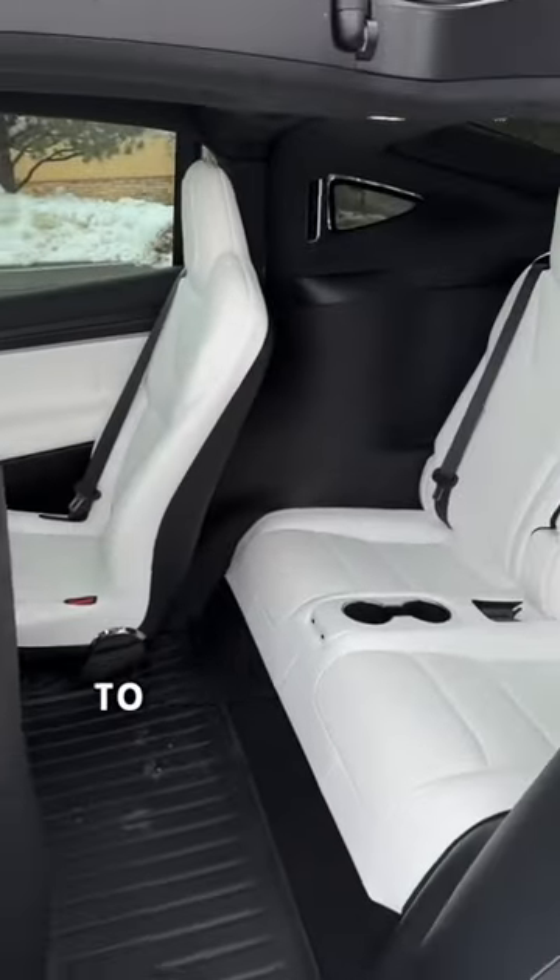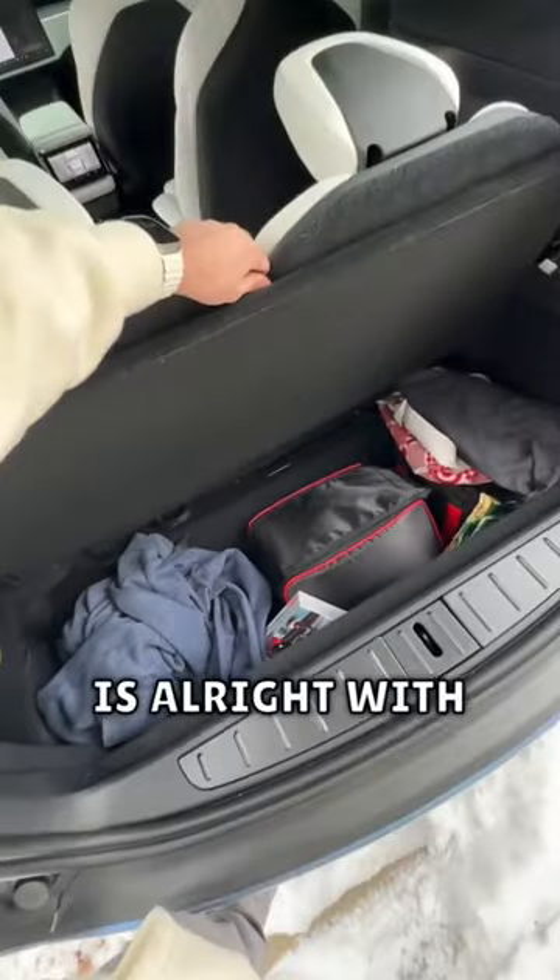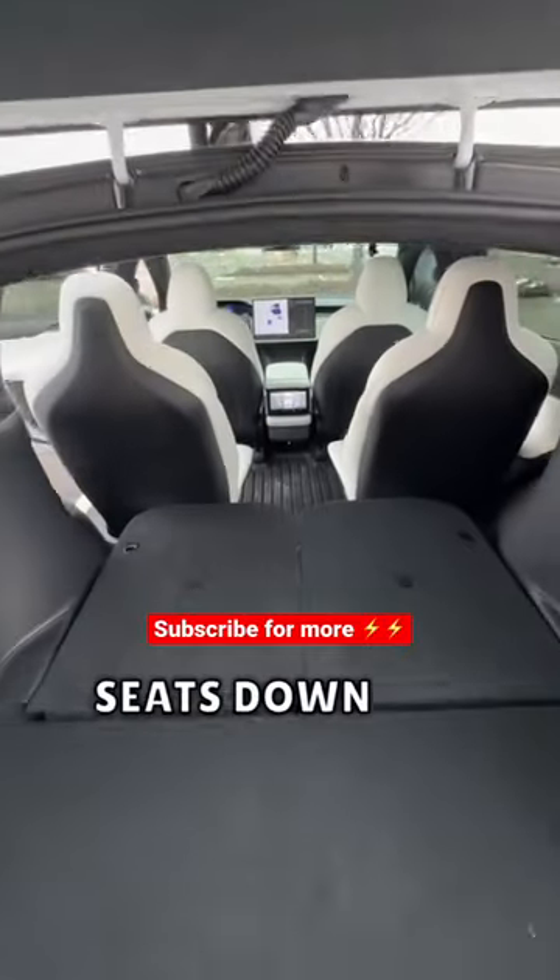You can also tilt the second row forward to make it easier for people to get in the third row. The trunk space and deep storage is alright with the seats up, but you can also fold the seats down for even more storage.